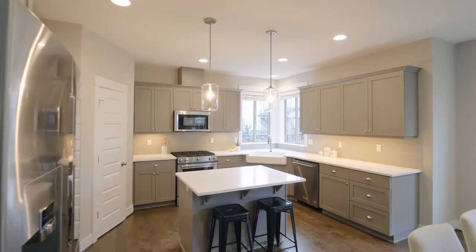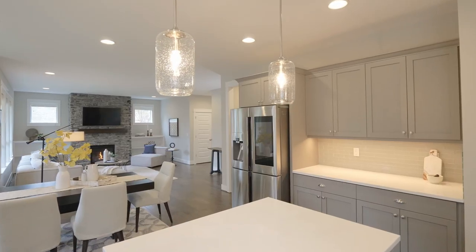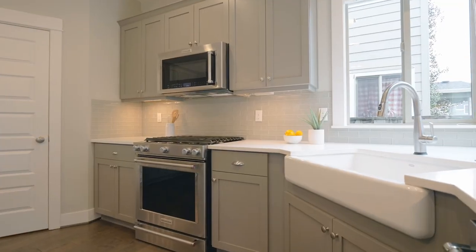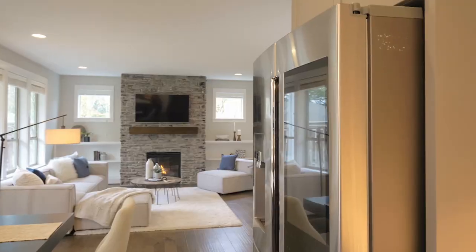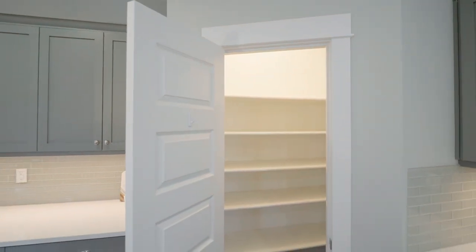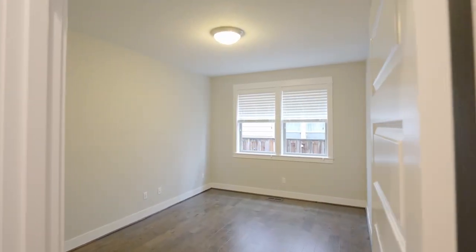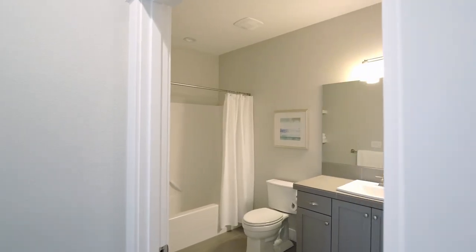The gourmet kitchen features a center island, quartz countertops, high-end stainless steel appliances, a stylish backsplash and a large walk-in pantry. You'll find a home office or converted 5th bedroom plus a full bath on this main level.